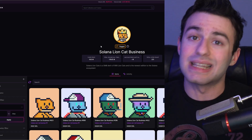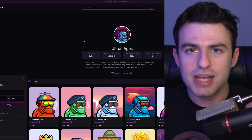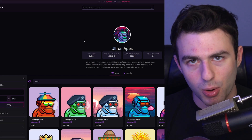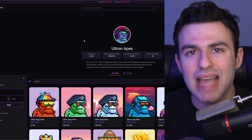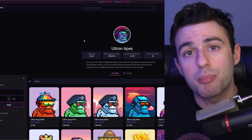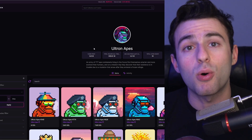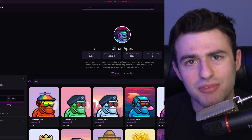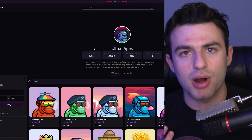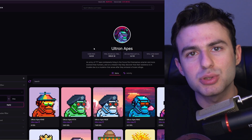An example of a rug that was actually resurrected is Ultron Apes. This is a project that initially when it first came out was a rug — whoever created it had no interest in following the roadmap or doing anything. What happened after that is Magic Eden ended up taking over the project, and then it was bought by another team which has resurrected it and gotten the floor to a nice price of 5.6. I'm actually still holding my Ultron Ape — I bought it at 1.5 and I'm very happy with that. I think it's very cool that they were able to turn a project that people minted and bought very high on secondary markets, got burned by, and were then able to watch resurrect.